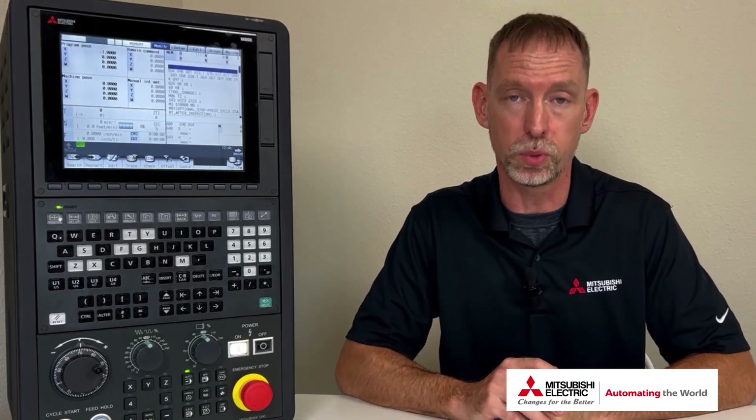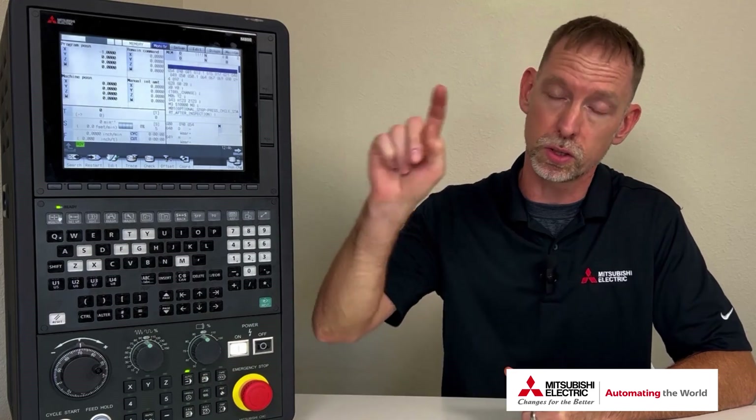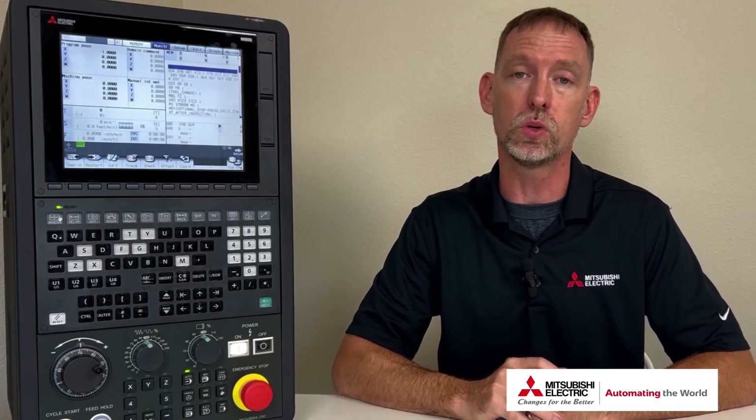I will literally jump on our older CNCs, start touching the screen, and instantly get confused why it isn't working — until I realize that it has just become habit at this point.